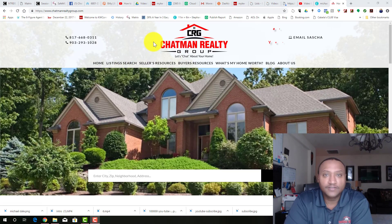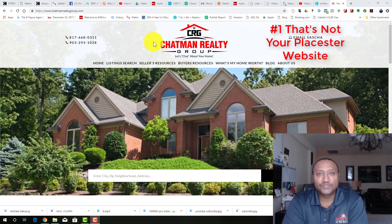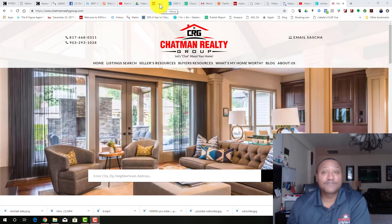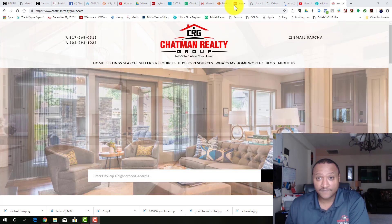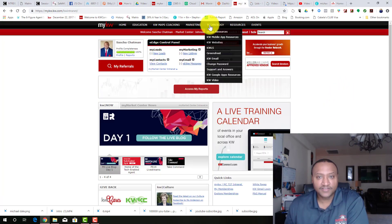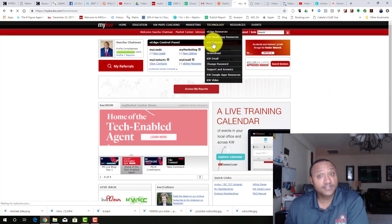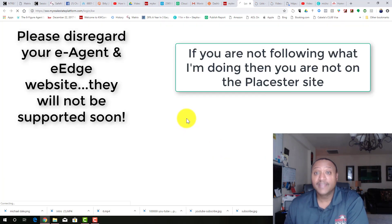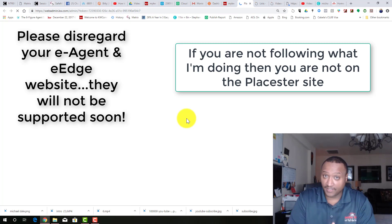Reason number one: you're not using your actual Placester website. So many people come to me and say, 'Hey Sasha, can you fix my website?' and don't realize that isn't their website. We actually have three websites. If you go to Technology, hover on KW Websites and click on that, it's going to take you to the back page. If you go to 'My Website,' that is going to take you to your Placester website.